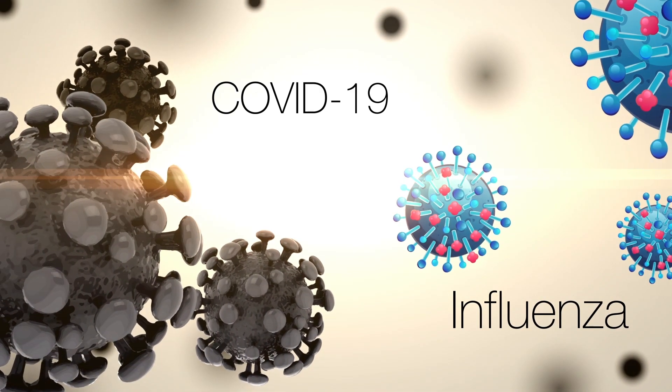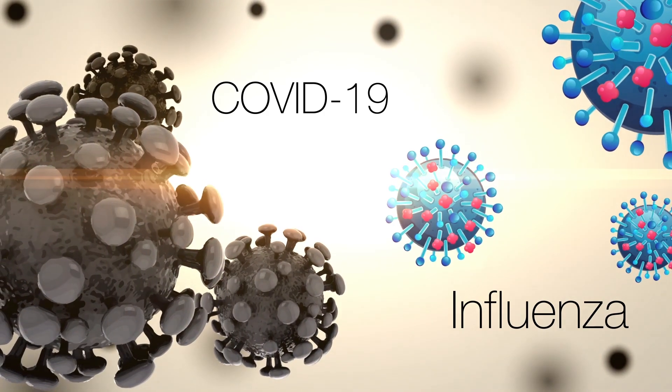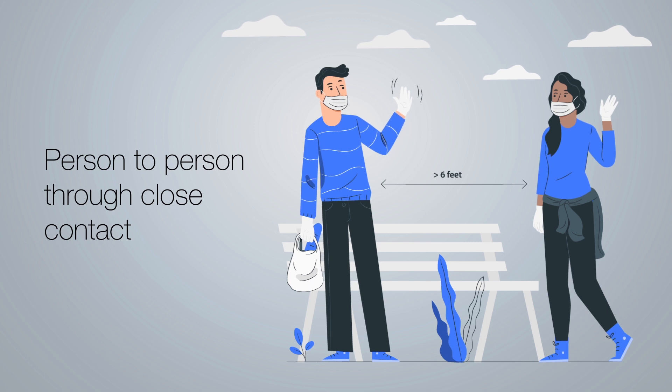Influenza and COVID-19 are both contagious respiratory illnesses that spread the same way, from person to person through close contact via respiratory and airborne droplets.